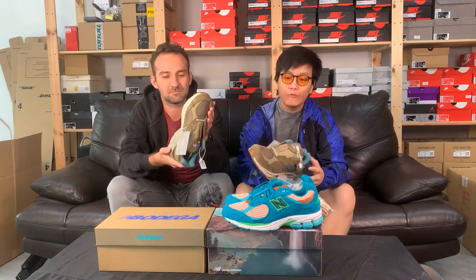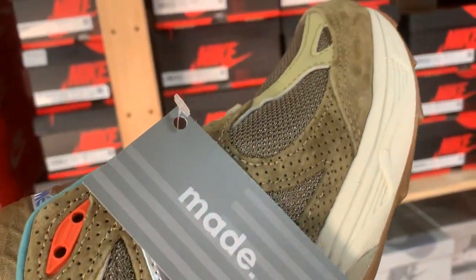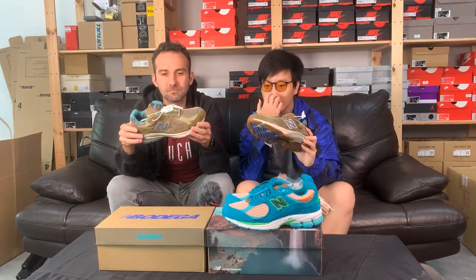First and foremost, everyone's looking for this pair — it was sold out everywhere, incredibly hard to cop. Here at Oak Street we've seen some orders and the demand has steadily increased. In hand, the material is super premium with subtle touches even on the sole, the gum, and different color blocking all around the shoe in different tones of green.